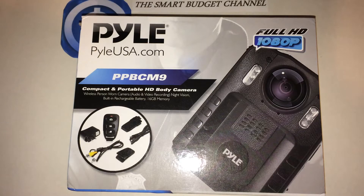Welcome to another edition of the Smart Budget Channel. Today we'll be doing an Amazon product review of the Plyo PPB CM9 Compact and Portable HD Body Camera. This is a wireless person-worn camera for audio and video recording, night vision capabilities, and a built-in rechargeable battery with 16GB memory. It's full HD at 1080p.